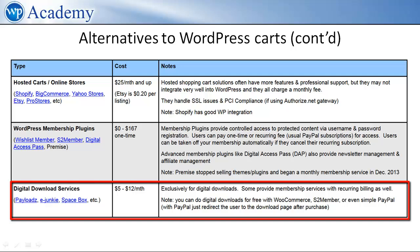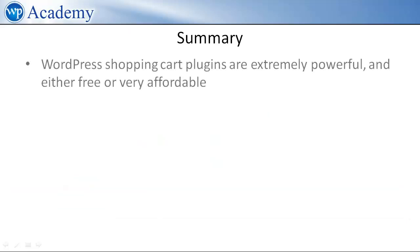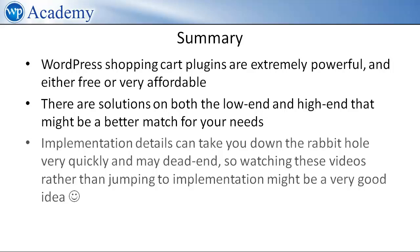Finally, there are services that specialize in digital downloads, although to be honest I'm not sure why you would use these since you can do digital downloads very easily in WooCommerce. They may provide affiliate management and access to their marketplace, which a WordPress cart would not do — or at least not easily. To summarize: WordPress shopping cart plugins are extremely powerful and either free or very affordable. There are solutions on both the low end and high end that might be a better match for your needs. Implementation details can take you down the rabbit hole very quickly, so watching these videos rather than jumping straight to implementation might be a very good idea.